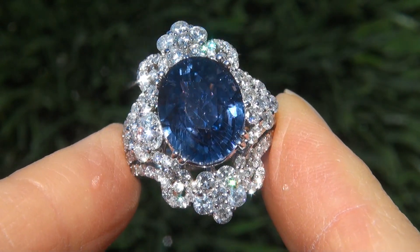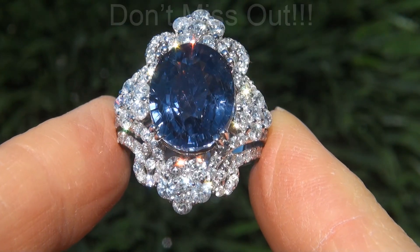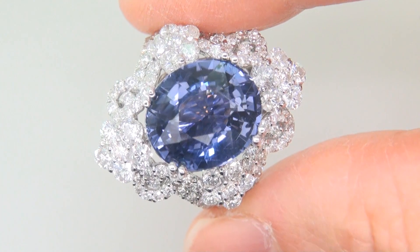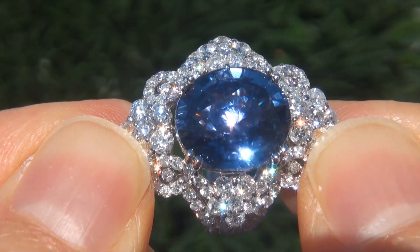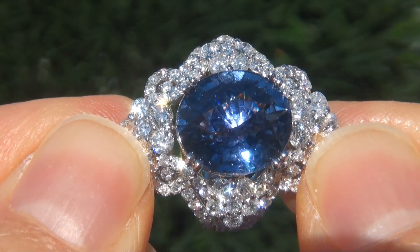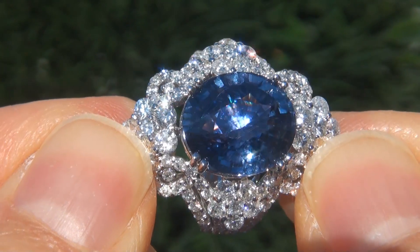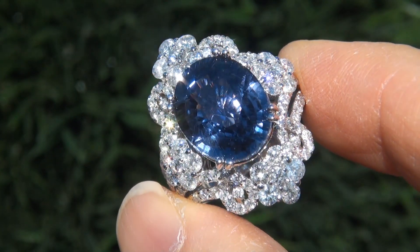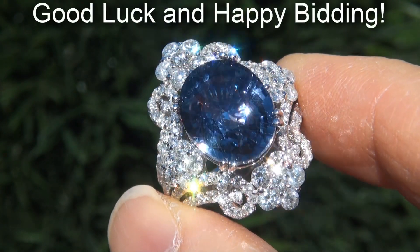This is the real deal, so don't miss out on your chance to own this prized estate treasure. To meet our consignor, please view the next video below. Certified Jewelry offers white glove service which includes free sizing and free same-day FedEx shipping. We are so confident that you'll be completely delighted with your purchase that we insist on paying for the return shipping if you choose to send it back. Good luck and happy bidding.